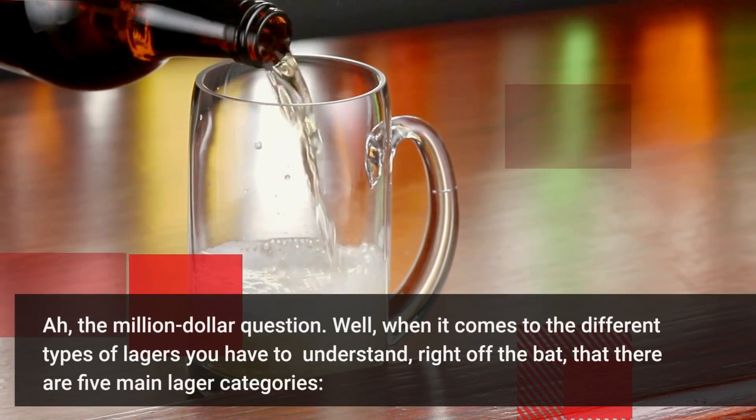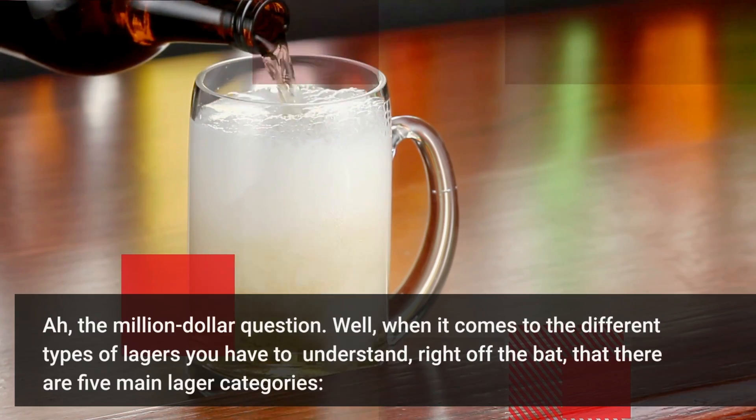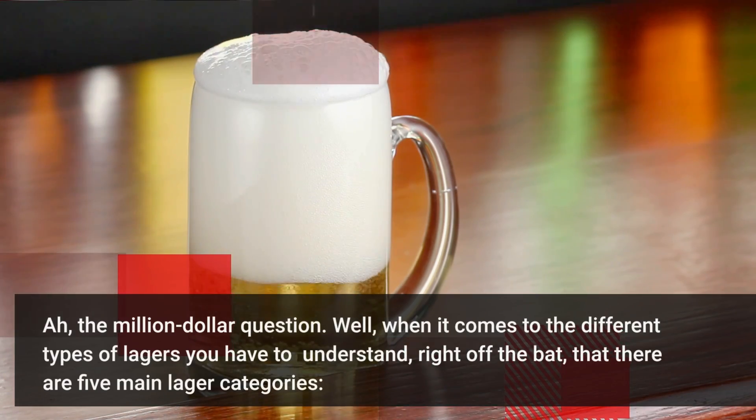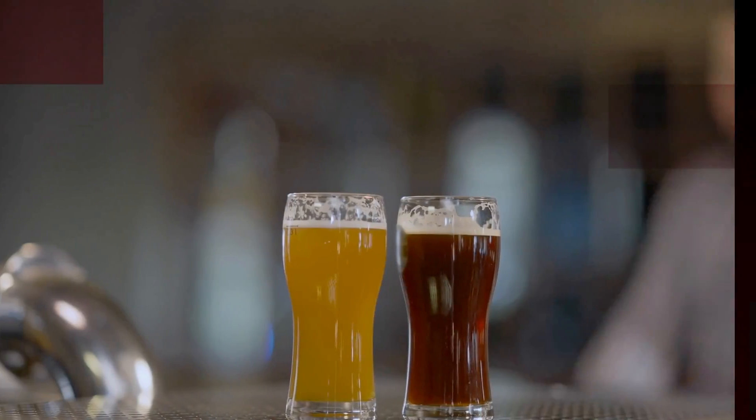The million dollar question. When it comes to the different types of lagers, you have to understand right off the bat that there are five main lager categories: pale lagers, amber lagers, dark lagers, bock, and specialty lagers.